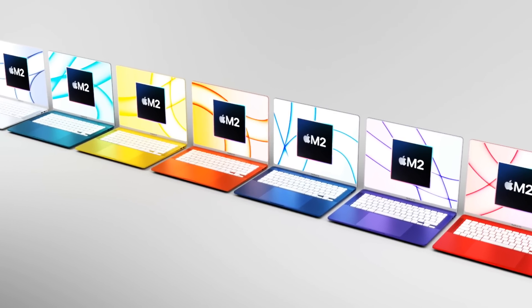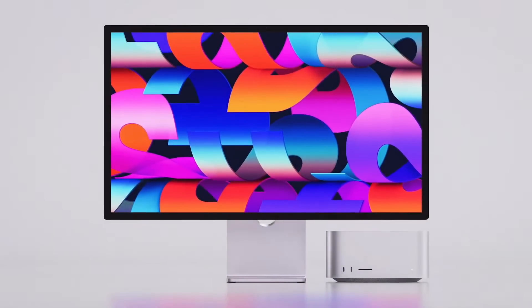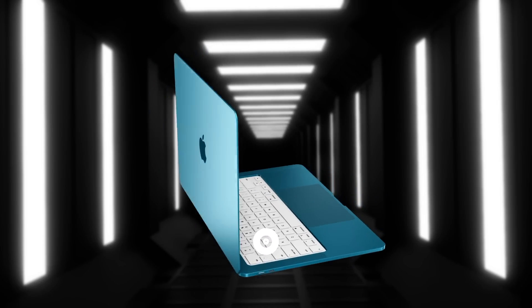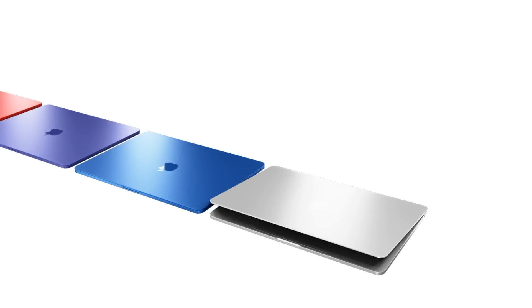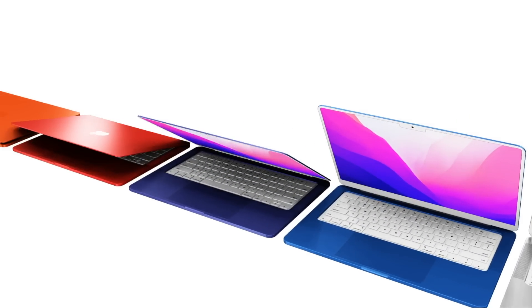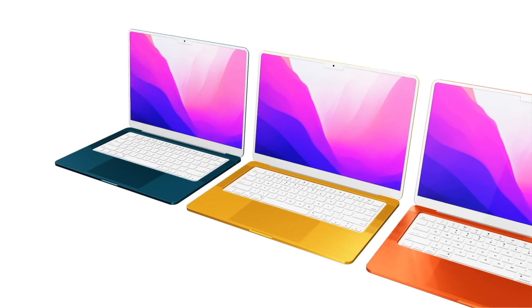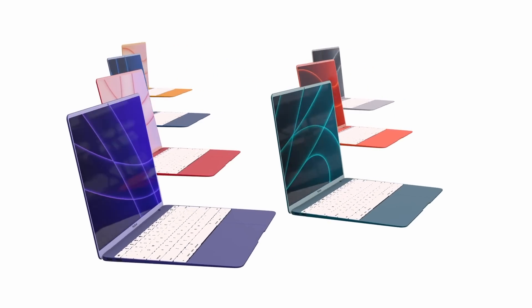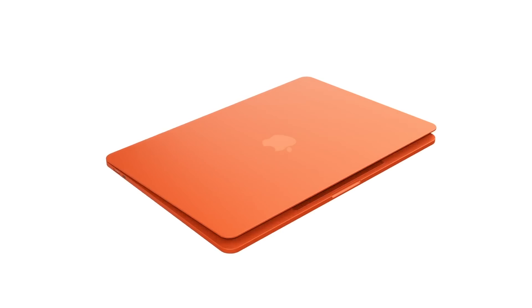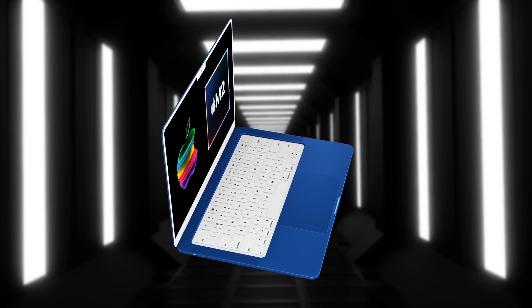For the release date: the March event called Peak Performance focused mainly on the Mac Studio, iPhone SE, and new iPad Air. The next event is WWDC, where we're expecting to see the new Mac Pro and talks about the M2 generation. It's expected the MacBook Air will be one of the first devices to get an M2 chipset, most likely coming out in October or November of this year.